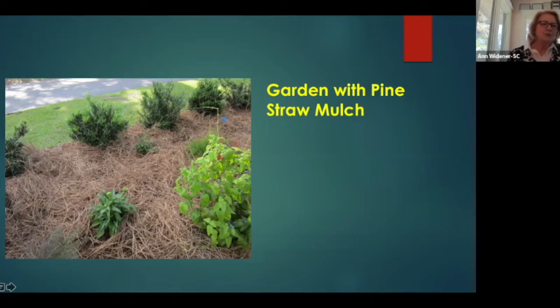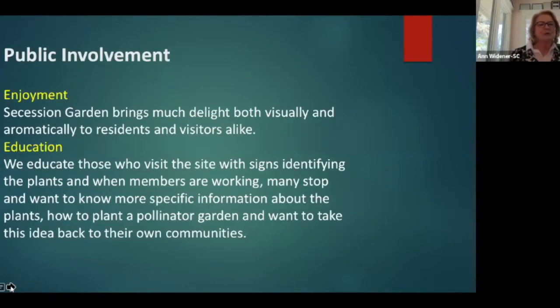This garden brings much enjoyment, both visually and aromatically, to the residents in the historical district and visitors alike. People are always walking by, stopping, looking, sitting — there are lovely benches to sit and look out to the water as well as at the plants. When we are working at the site, people stop, ask questions, and we provide information about which plants to use and how to plant a pollinator garden, sharing that this might be a project they'd like to take back to their own communities. We also have signage identifying all the plants in the garden, which is very helpful for visitors from other places.